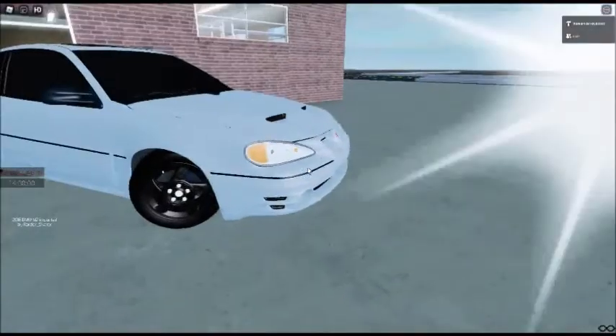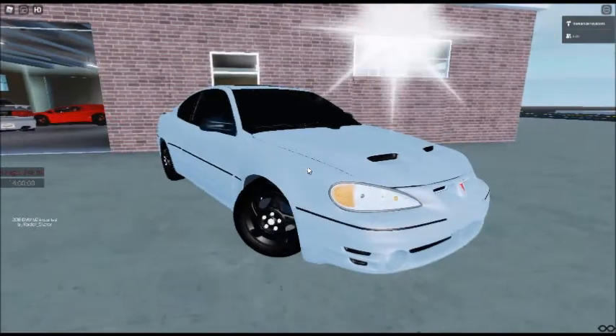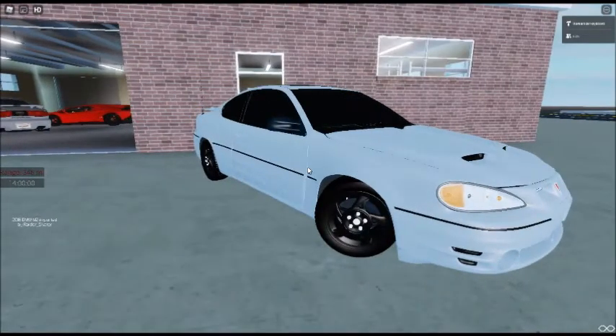Hey guys, welcome to the GT500. I have to start the recording on here. Hold on. I'm getting the audio separately, so yeah.